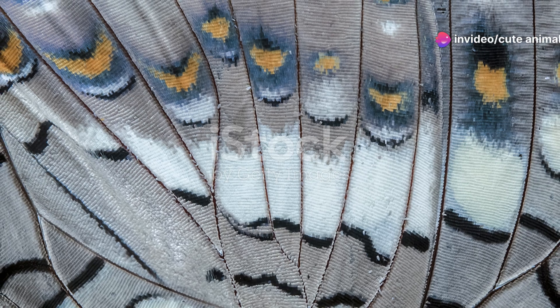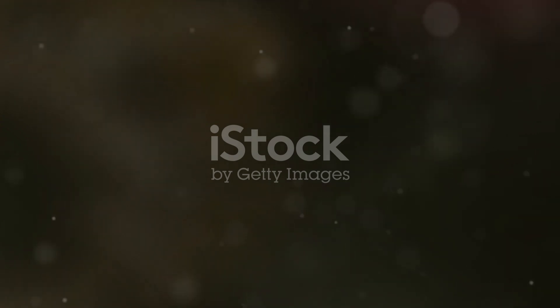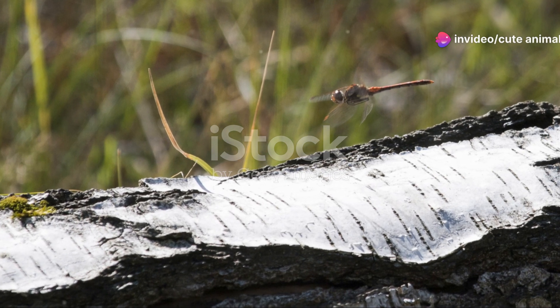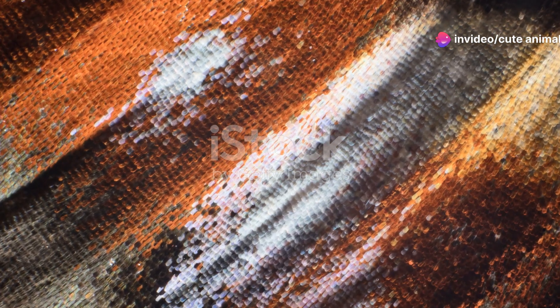Now let's talk about the enchanting Graphium agamemnon, or the tailed jay. With its striking green and black patterns, it's hard to miss. This butterfly has a fast, erratic flight, making it a challenge to capture on camera. But trust me, the effort is worth it.